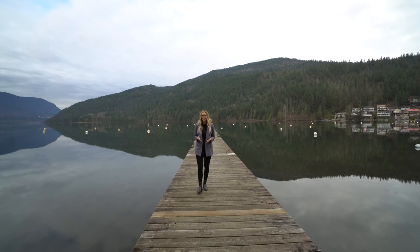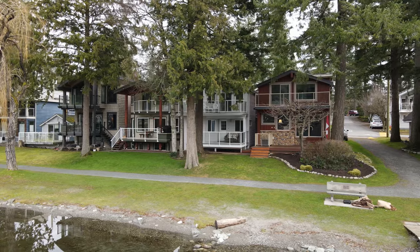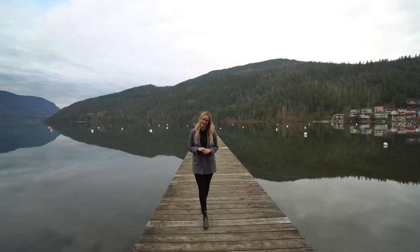Welcome to my listing. We are in beautiful Cultus Lake, British Columbia today and I have a rare one for you. It's a two-story with four bedrooms, four bathrooms and it sits right on the waterfront. So if you like this view you're gonna like this house. Let's check it out.